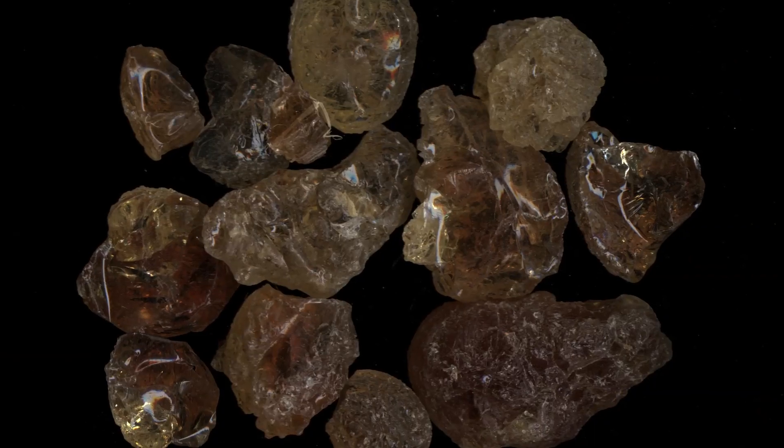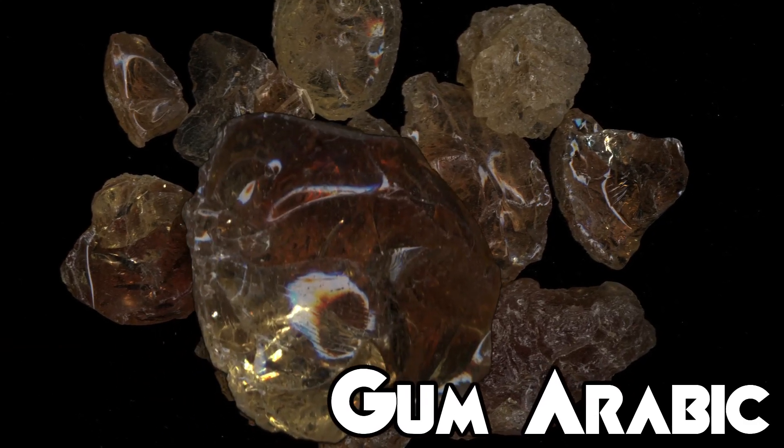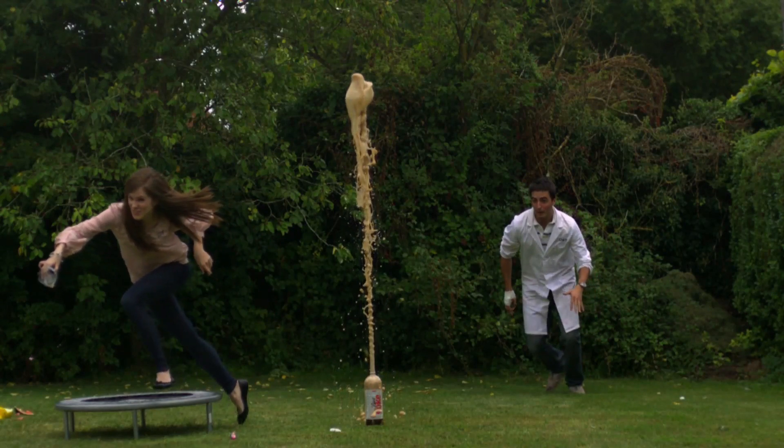Of course, that's not the whole story. The density of the Mentos plummeting to the bottom of the bottle also encourages more bubbles to form. And Mentos are coated in gum arabic, a substance that helps reduce the surface tension in water. The less surface tension, the better the chance the carbon dioxide gas can escape.